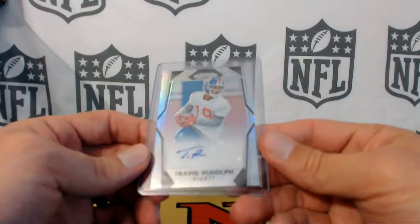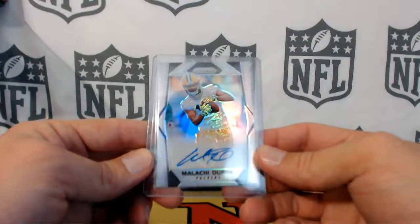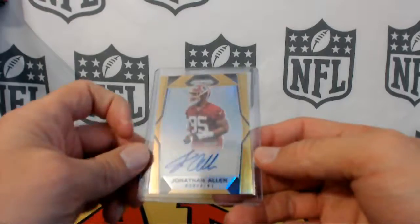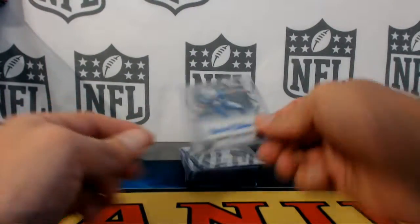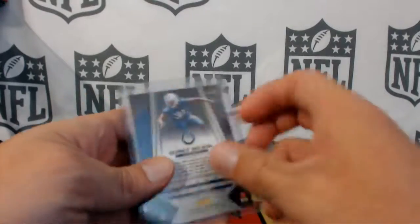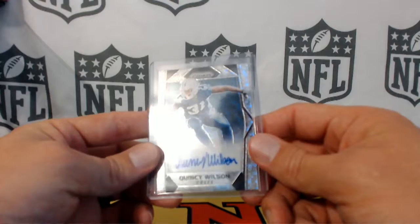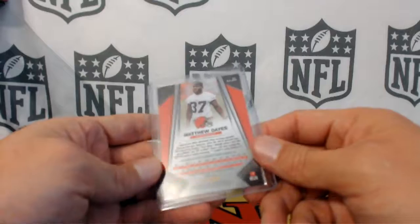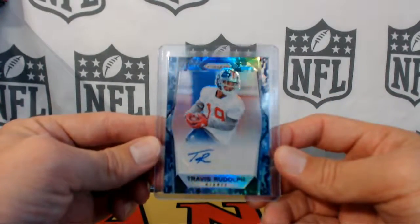Autos: Travis Rudolph for the Giants, Malik Dupree for the Packers, Jonathan Allen gold to 10 for the Redskins. Quincy Wilson for the Colts — this one is not numbered, it's that bubble-looking refractor. Matthew Days for the Browns, not numbered. Travis Rudolph again, to 25 for the Giants.